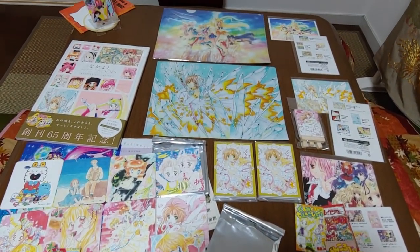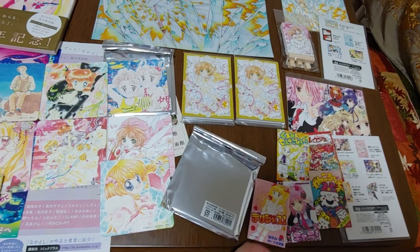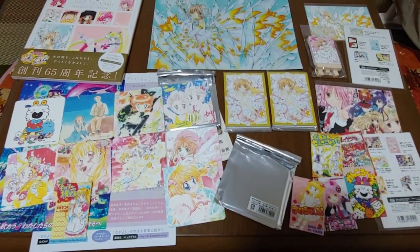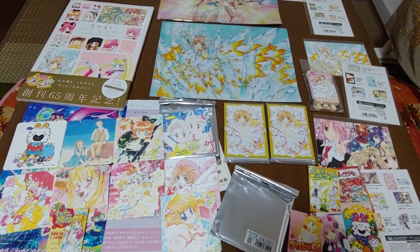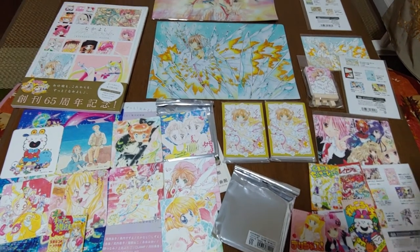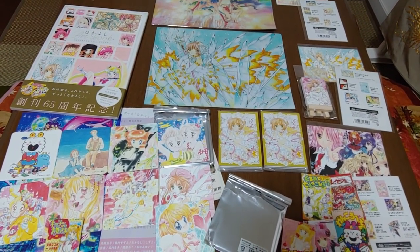I was very excited that somewhere had some Mermaid Melody merchandise, because it is very hard to come by — especially in the States. Being able to see the exhibit was very cool. Thank you for joining me on another vicarious journey. I hope you enjoyed learning more about the Nakayoshi exhibit, and if you have a chance, I hope you can visit it.